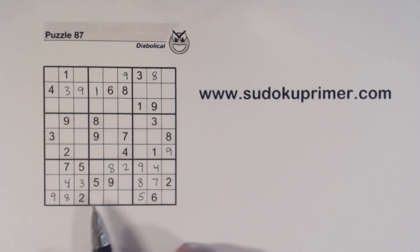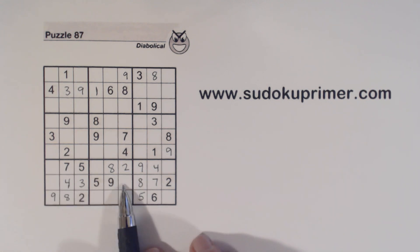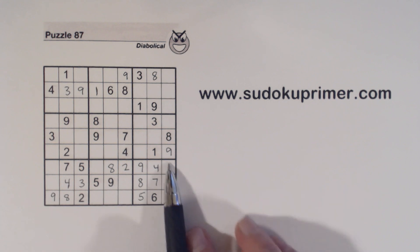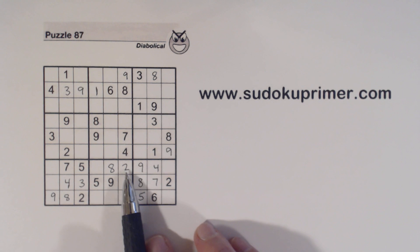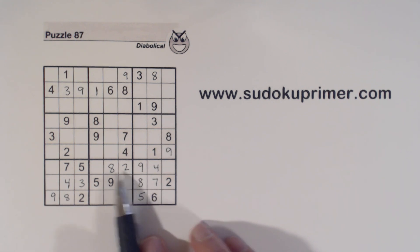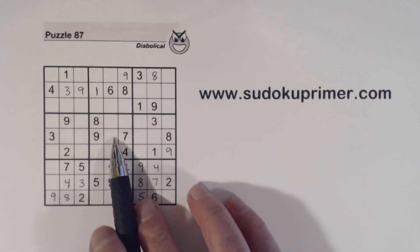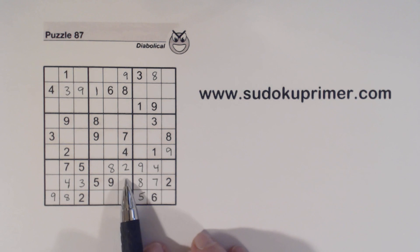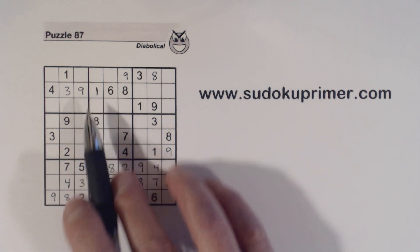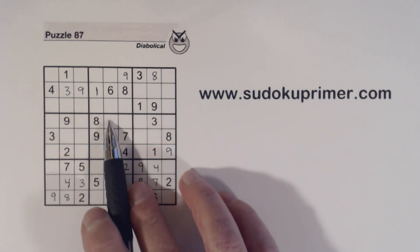We had to use three different techniques here: two different unique rectangles — the one-six and the one-threes — and a set of twins to narrow that number down to a two. Now we've got a two here and two here, so one of these is a two. And look — we've got a one here, these are four-seven twins so that can't be a one. So we've got ghost ones here, and one of these is a one. One and two — so these are one-two twins right there.